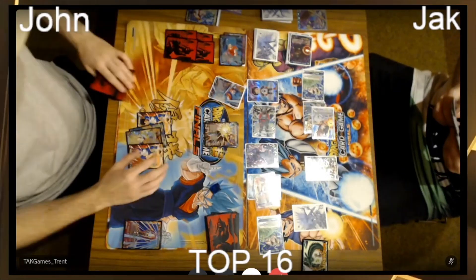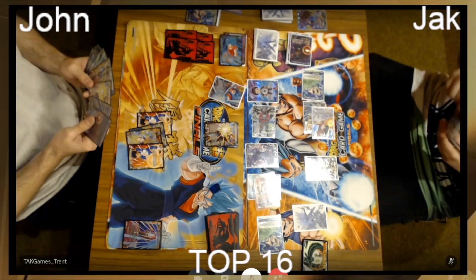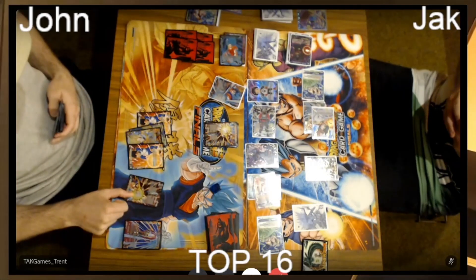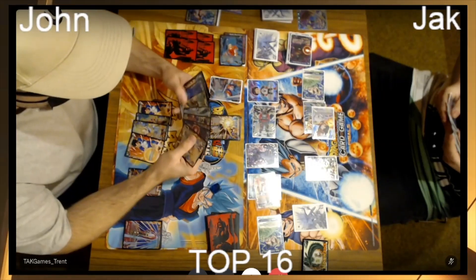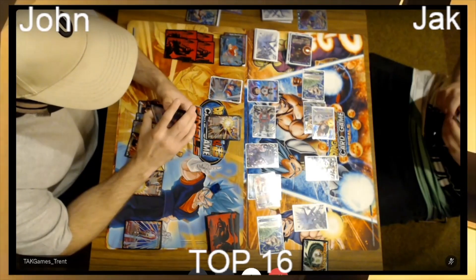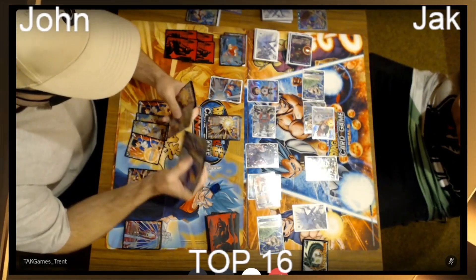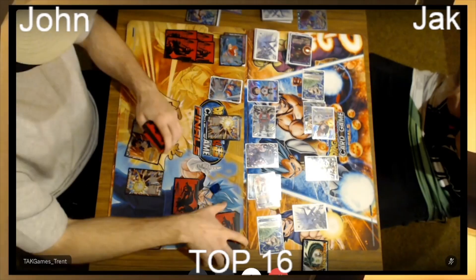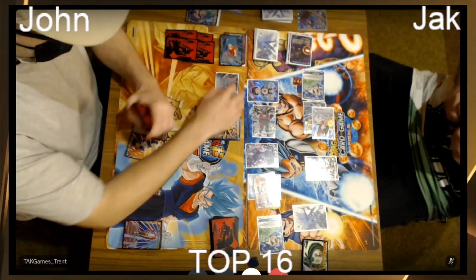I've seen a couple people run the Goku SCR as well — I'm not sure if it's a tech choice or if they don't have the Gohan because Gohan's quite pricey at the moment. We're talking about 400 AUD, probably a bit more now — it just kept climbing. People kind of thought it was for the Gohan leader initially, but then when Crimson spiked in popularity in the States, it's now like 'wait a second, this is exactly what I need.'